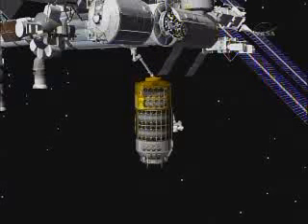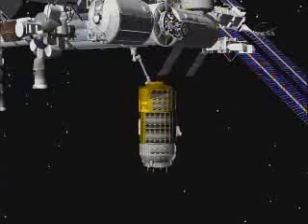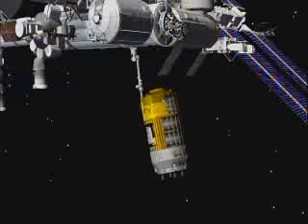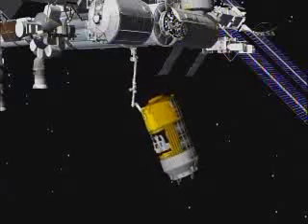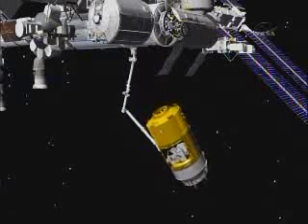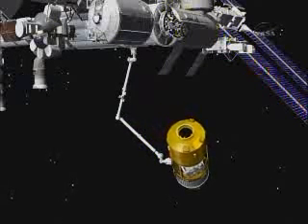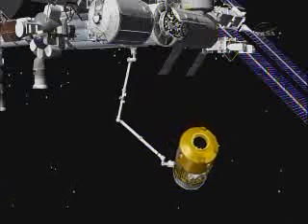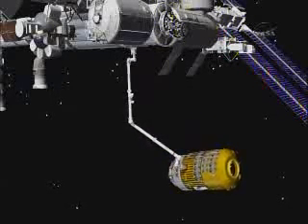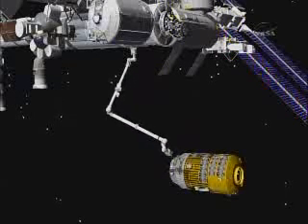This animation shows you the HTV being unberthed from the Harmony node from the Earth-facing port. In the center section you can see an opening — that's where the unpressurized cargo will be carried. Canadarm2 is seen here operating from its base on the underside of Harmony.